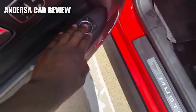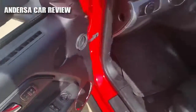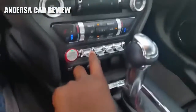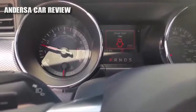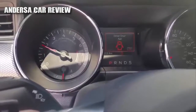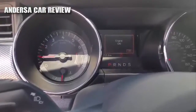Power windows, power mirrors, three-person memory settings, power door locks. Just going to give a couple of revs — very nice.